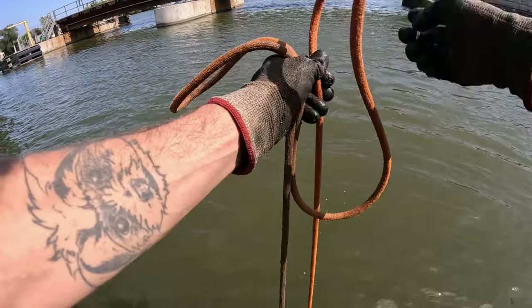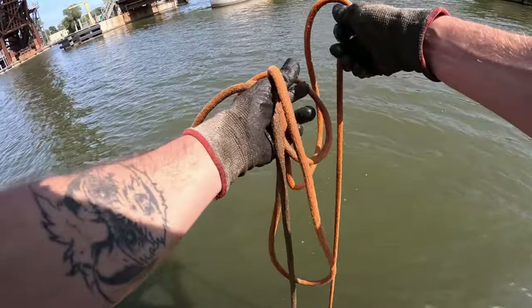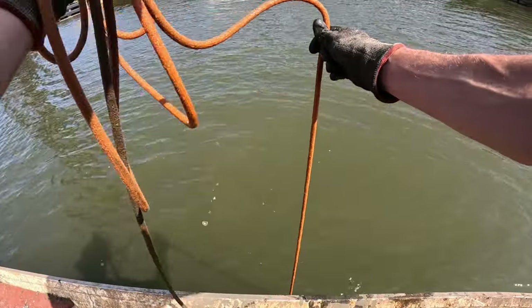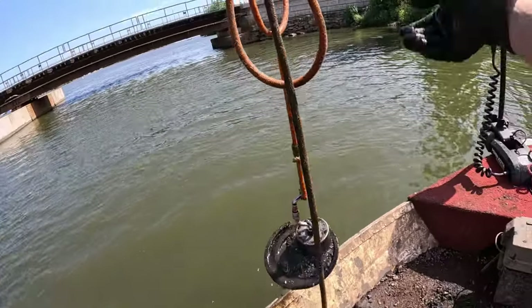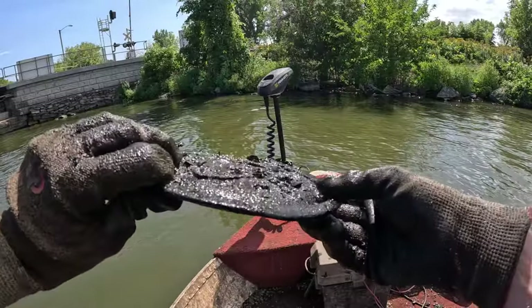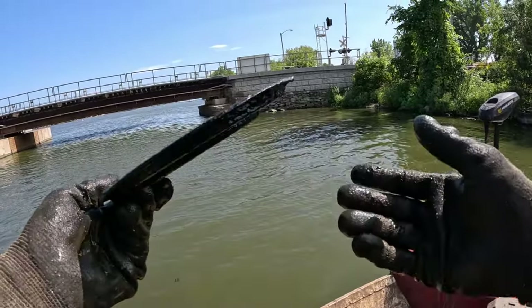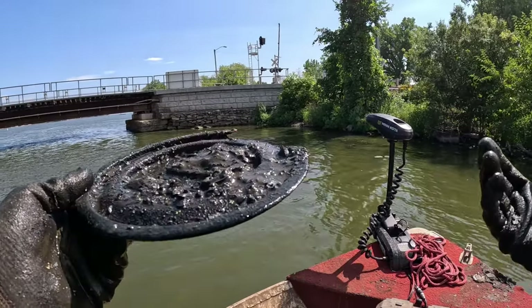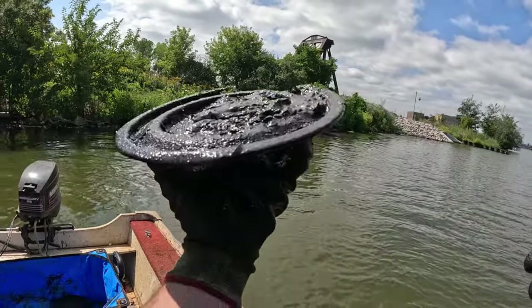That feels a little heavier — here we go, she's swirling and twirling. What do we got? A little circular something. You guys, this looks like one of those paint lids that we also found here last time. I'm not 100% sure if it's a paint lid or not, but that's what I was calling them last time — that's a funky kind of something.